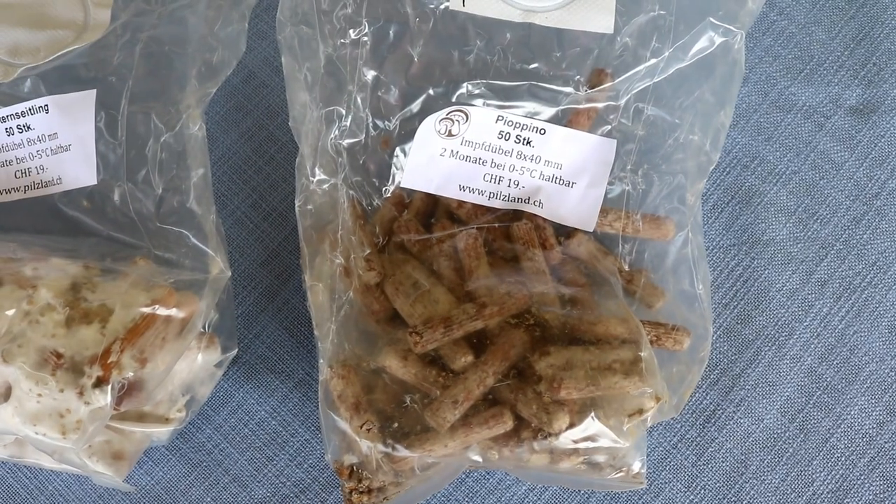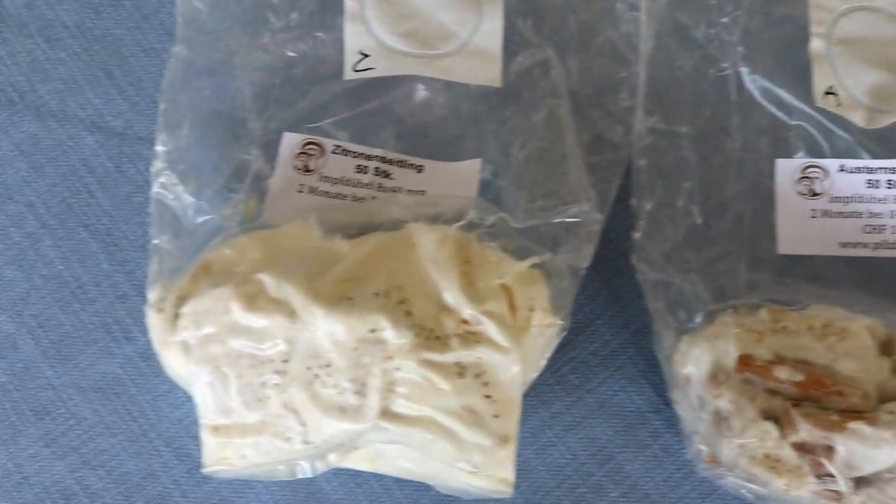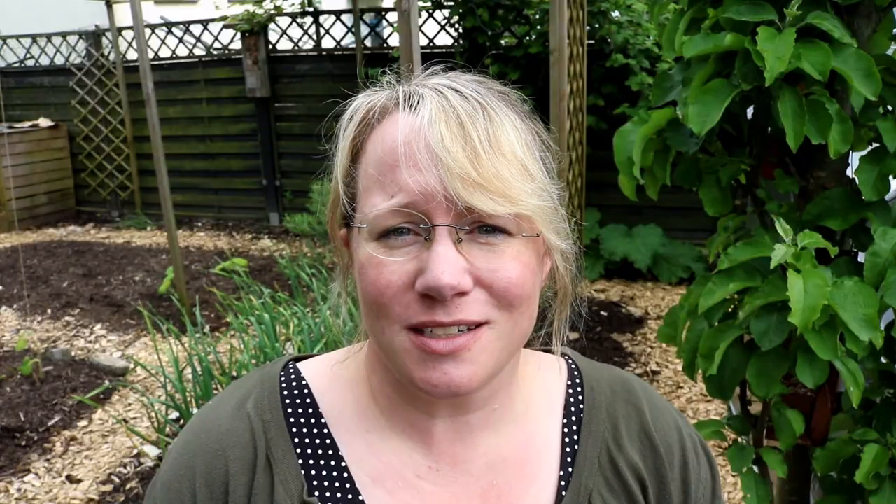Dann gab es ein anderes großes Projekt, was ich unbedingt jetzt im Frühling in Angriff nehmen wollte. Ich habe mir mit Pilzmyzel infizierte Dübel bestellt, von drei verschiedenen Sorten. Damit kann man Baumstämme impfen, die dann über vier bis fünf Jahre hinweg – je nach Dicke des Baumstammes – Pilze produzieren. Das nehme ich mir schon seit Jahren vor, aber in diesem Jahr habe ich endlich die Motivation gefunden. Natürlich mussten Baumstämme her: Ich habe einen guten Freund, der hat einen eigenen kleinen Wald und uns erlaubt, dort einen Baum zu fällen. Das Wetter war allerdings so schlecht, dass sich das um Wochen verzögert hat.